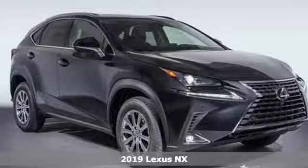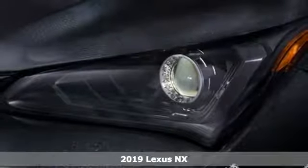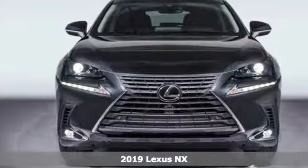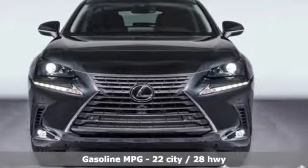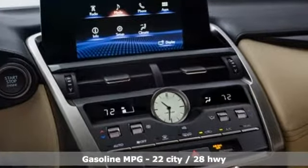Here's a new 2019 Lexus NX. By combining intuitive technology with a design that is aggressive outside and comforting inside, this NX takes the crossover beyond utility. And it comes with all the amenities you need.